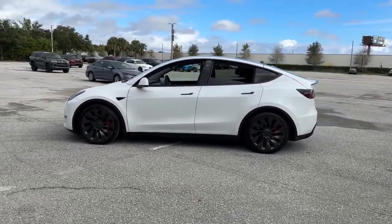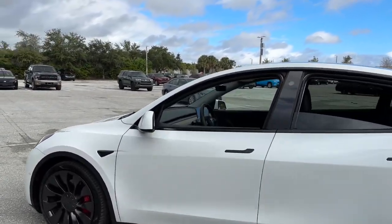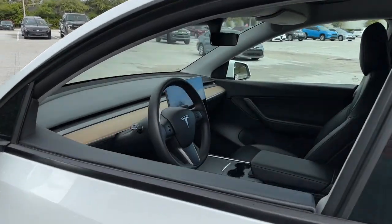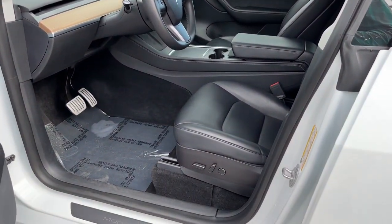All-wheel drive and an impressive range combine with advanced safety and infotainment tech to keep your crew relaxed and secure on every journey. These are just some of the great options this vehicle comes with.